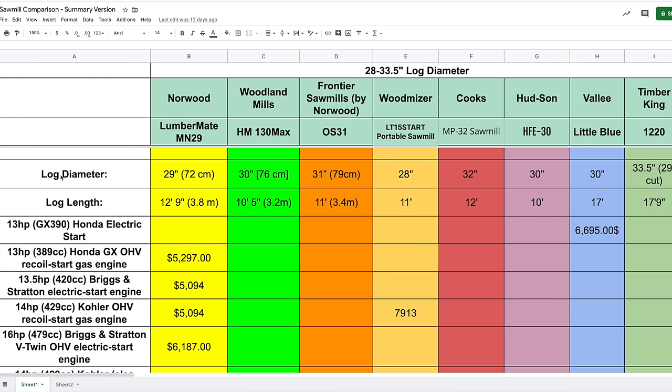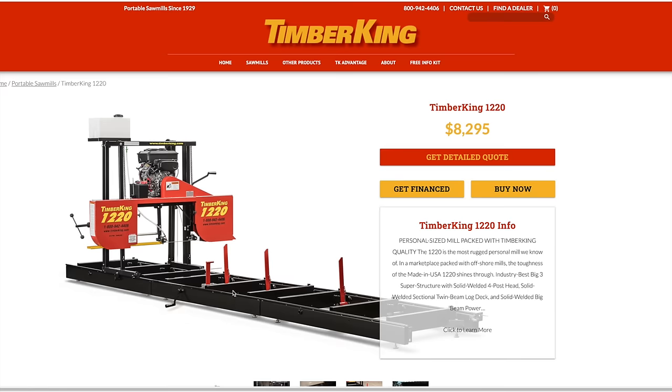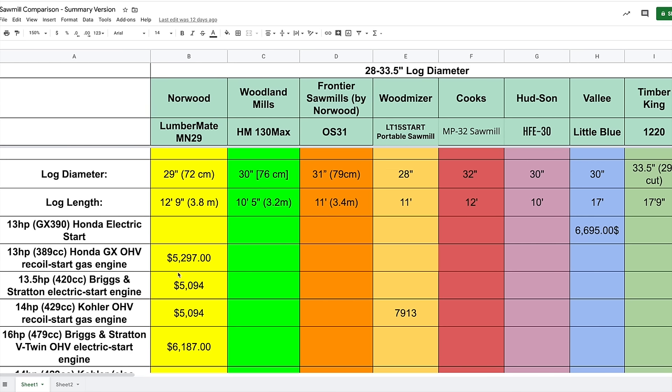First and foremost, across the top here we have log diameters. The smallest log diameter is for the Wood-Mizer LT15 Start at 28 inches. The largest is the Timber King 1220 at 33.5 inches. Let's look at what the LT15 Start looks like from Wood-Mizer — they have a very good reputation and sell a huge variety of portable sawmills and accessories. Comparing that to the Timber King 1220, you can see why that diameter is so big.